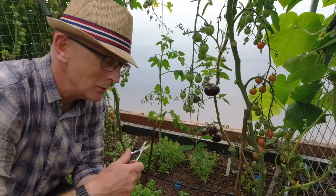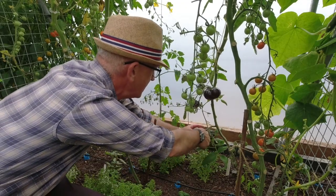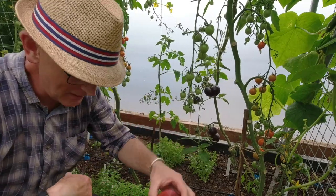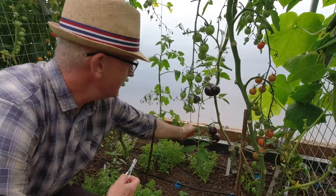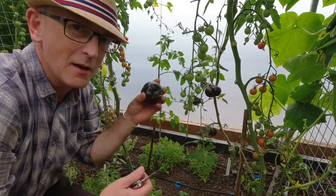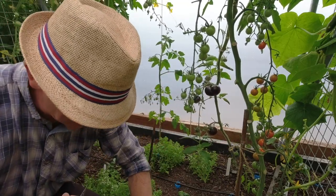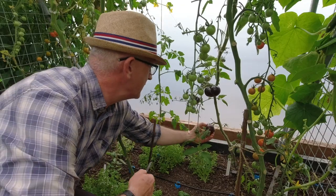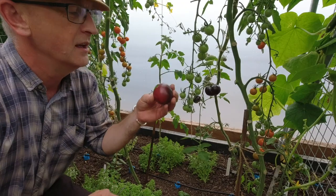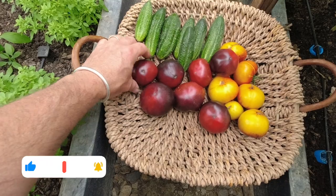I thought I'd found all the Black Beauties but it turns out I hadn't — I've got another three here. I'm going to nip these off — we're going to have some lovely big toasty slice of bread sandwiches over the next few days. One, two, last one — it's separated quite nicely, not as big but smells delicious.